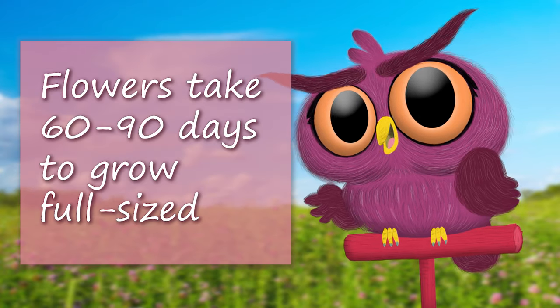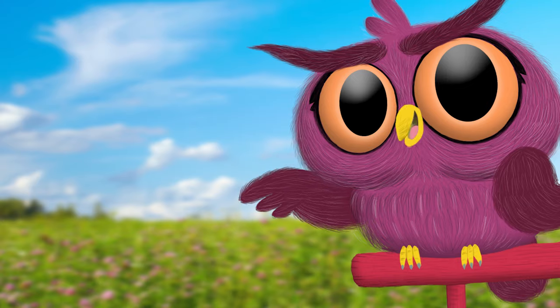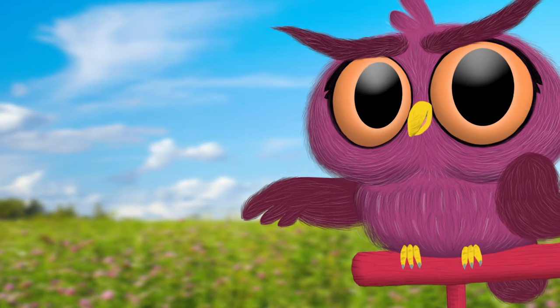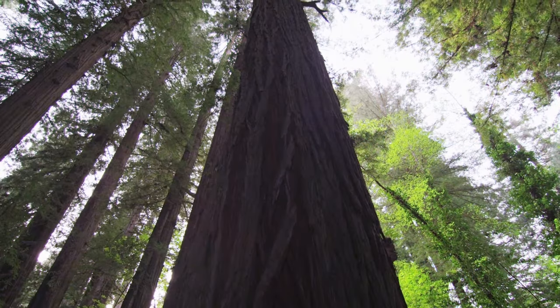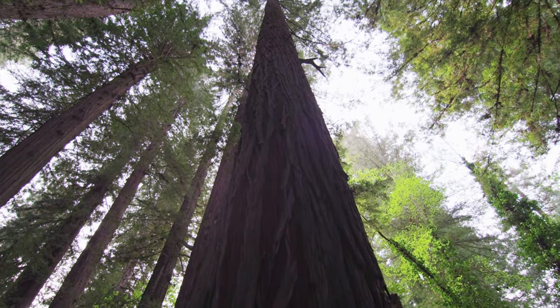It takes about 60 to 90 days for a short little flower to grow to full size. Imagine how long it must take for a big, tall tree to grow. Trees grow much, much taller than flowers. The tallest trees are the California redwoods, and they can get up to 300 feet — over 90 meters.